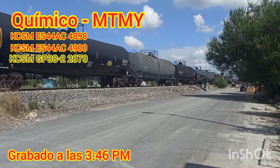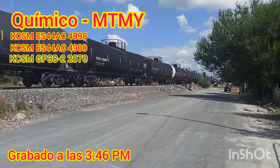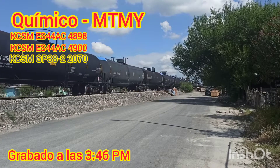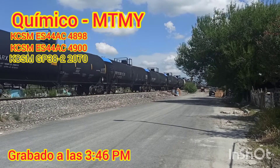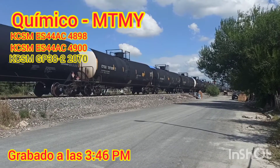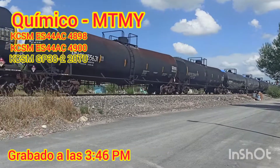Las deben de traer de Monterrey para que las use el local. Ya lo tengo entendido. Y bueno, aquí ya se va a acabar. Ya pasó por los cruzados de allá. Con un consist de tres locomotoras: la 4898, la 4900 y la 2070. Ahí se va la 2070. Vamos a ver qué GP38-2 se van a través de Monterrey. Por el momento se va la 2070.